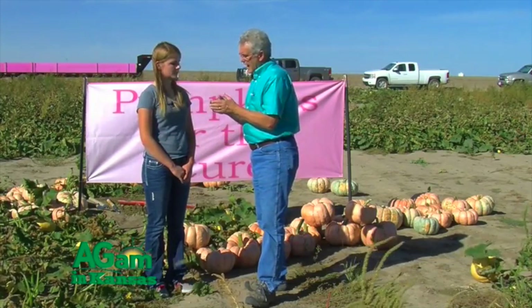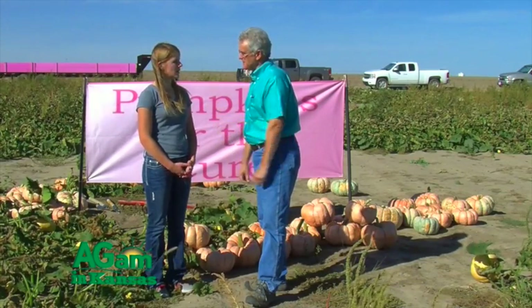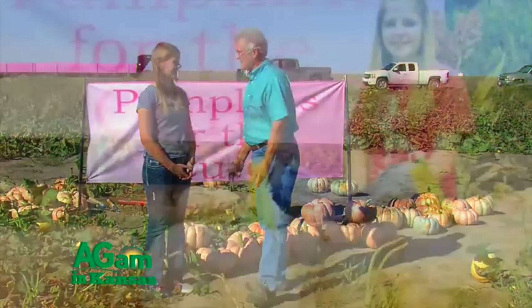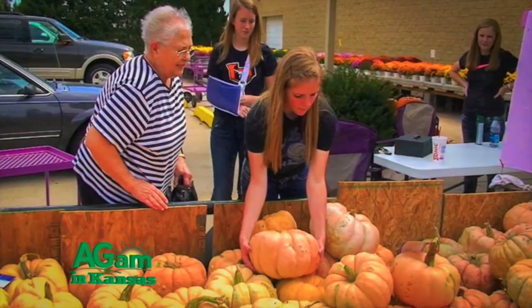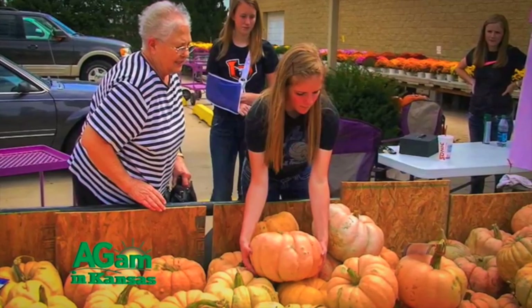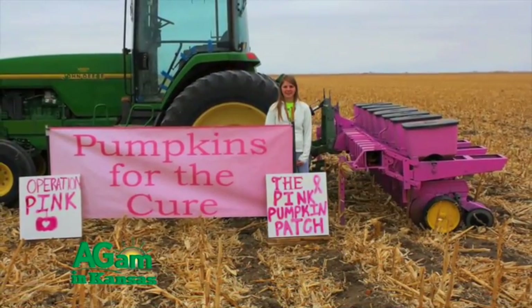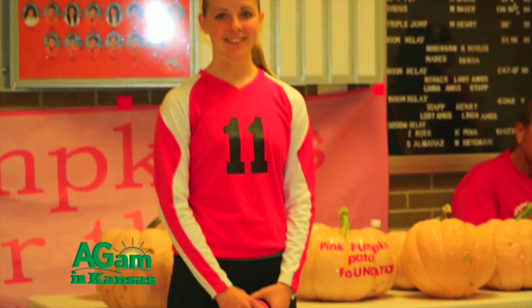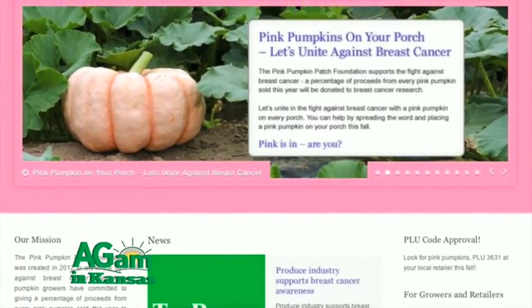Last year I ended up donating over twenty-eight thousand dollars. This year we have three acres of pumpkins and we're hoping to match that again. If someone in an FFA or 4-H organization is interested, most people go through the foundation — just Google 'Pink Pumpkin Patch Foundation' or find them on Facebook, Twitter, or social media.